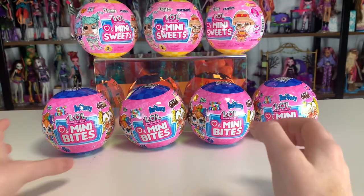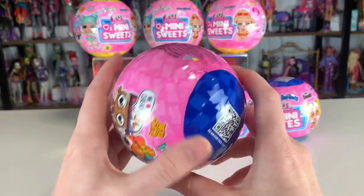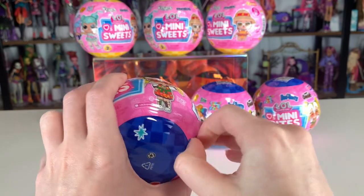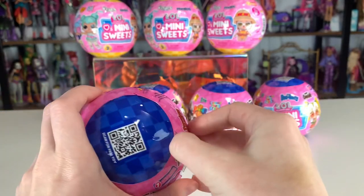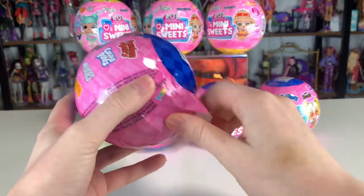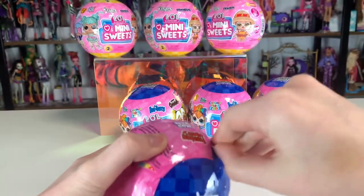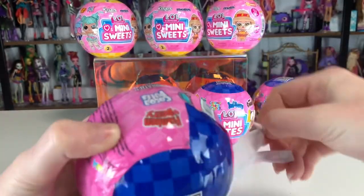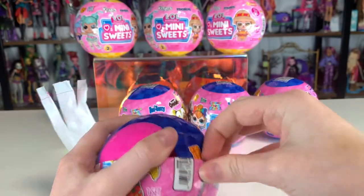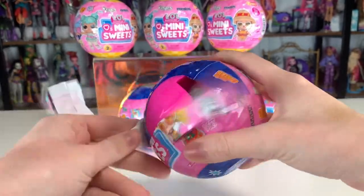Without further ado, we have four of this one so we're going to start here. Now we get to play the game of can I do the zipper? No, clearly I can't. I feel like I've watched other people's unboxings and they are able to do the zipper — so it's just me. I can't do the zipper thing.